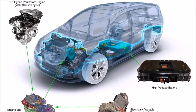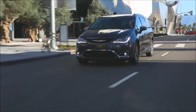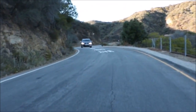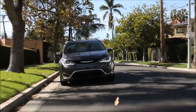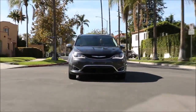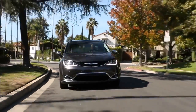For the Pentastar engine, we made a couple of modifications. First, we put in new camshafts, new valves, and new pistons. We increased the compression ratio, which increased the mechanical efficiency of the engine, and we also changed the valve events, which reduced the pumping losses in the engine, making it more efficient overall.